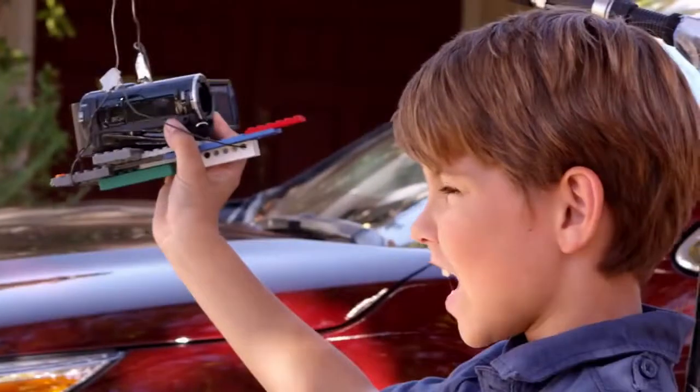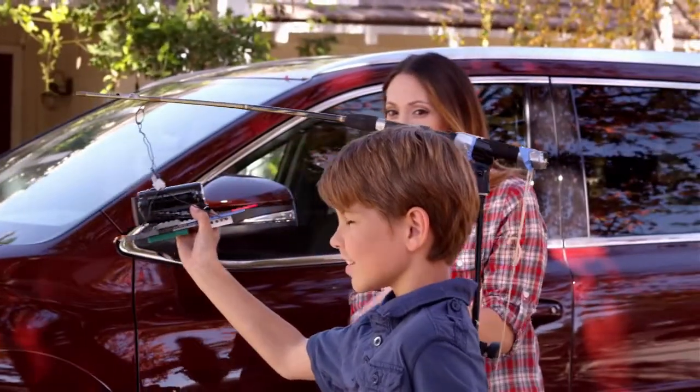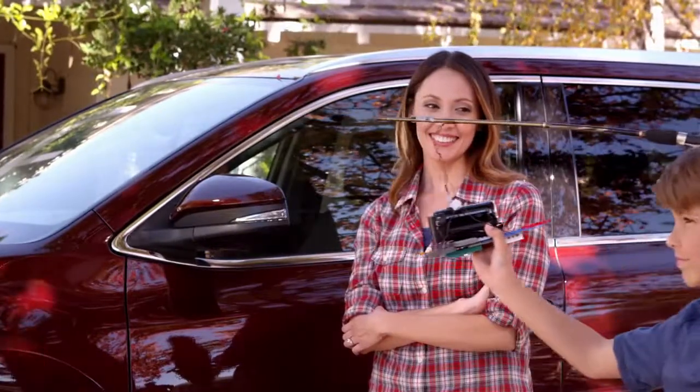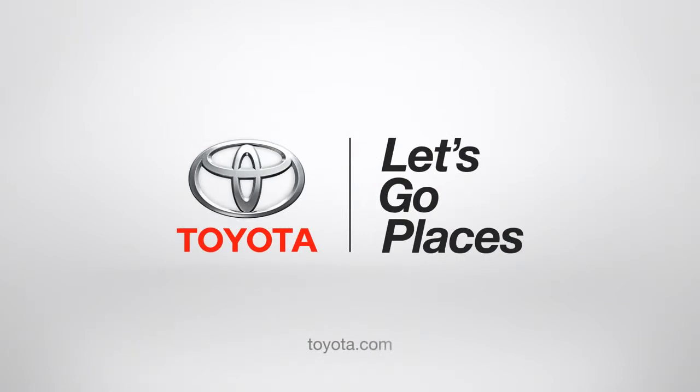Nice job, mom! If only life was like a Highlander. Watch out, Jack! Don't worry, I see you. Toyota. Let's go places.